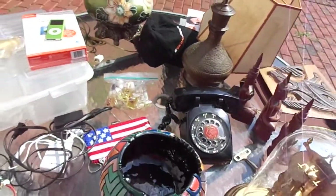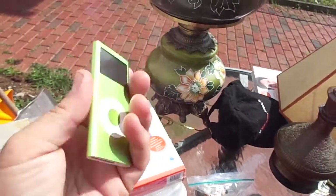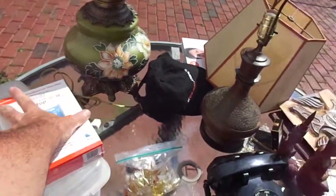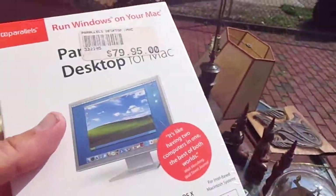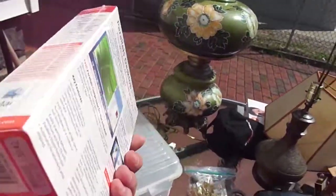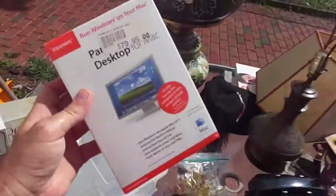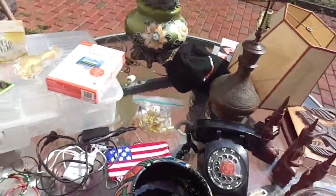At a yard sale I went to, I got an iPod, a 4G one — one of the old ones. I don't know if it's working, but I like to get these even though a lot of times I buy them and they don't work. The guy wanted $10 for it, but I said can you show me it works? He couldn't, so I said I'll give you five — he said okay. I got this software too. I'm going to check it on Amazon. I'm hoping it's worth at least like $20, otherwise I don't know what I'm going to do with it.